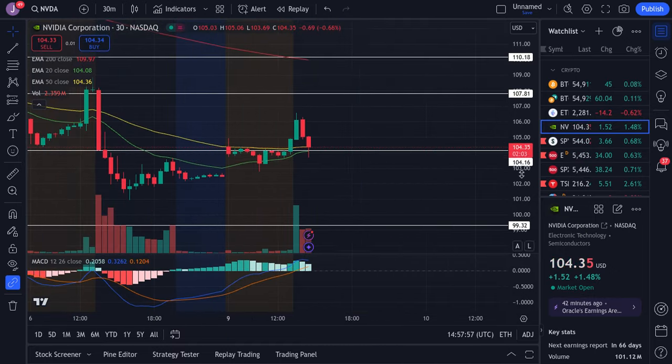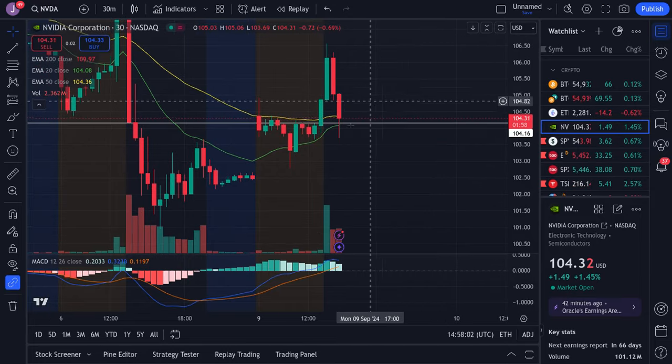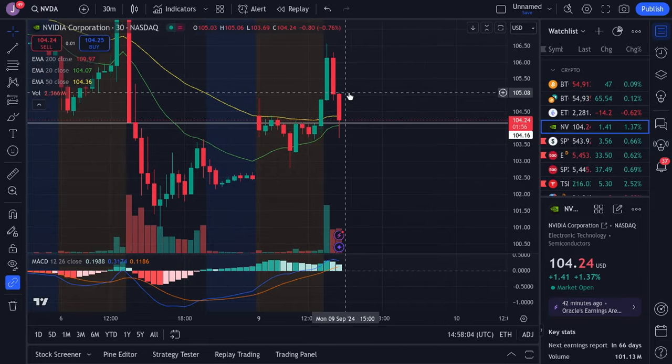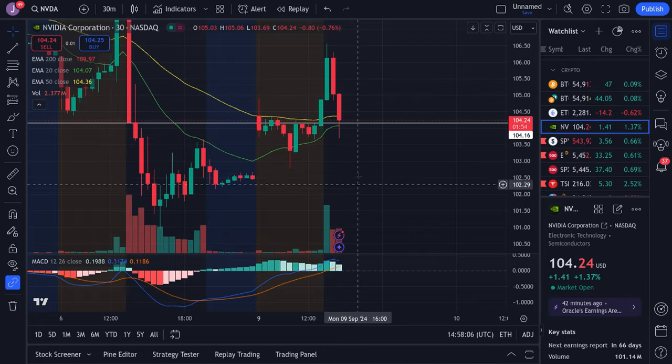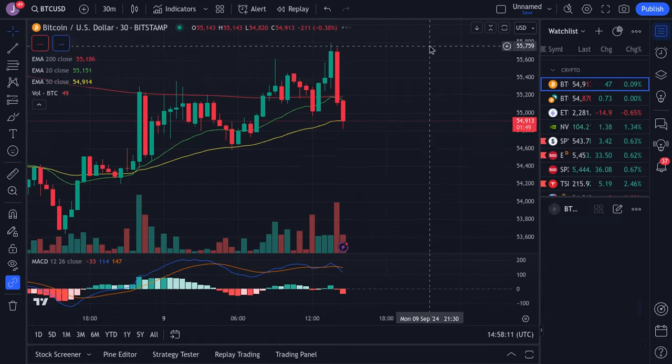We'll be watching to see what the reaction is once Apple launches its products and we see a big move in Apple. NVIDIA is just range bound — we'd maintain this range, but there is still a risk to the downside. We have a gap to fill and haven't fully filled it yet.